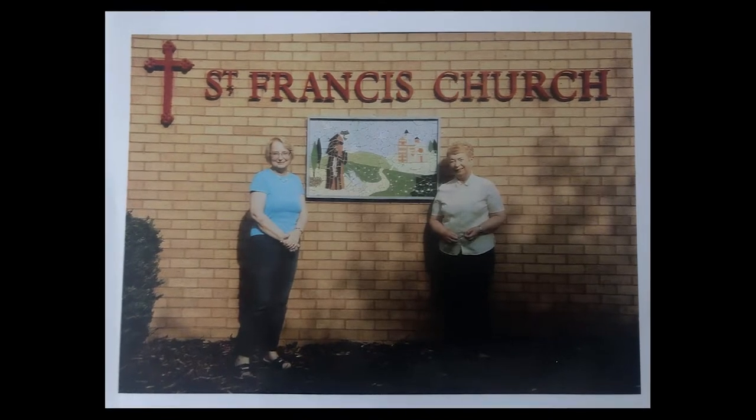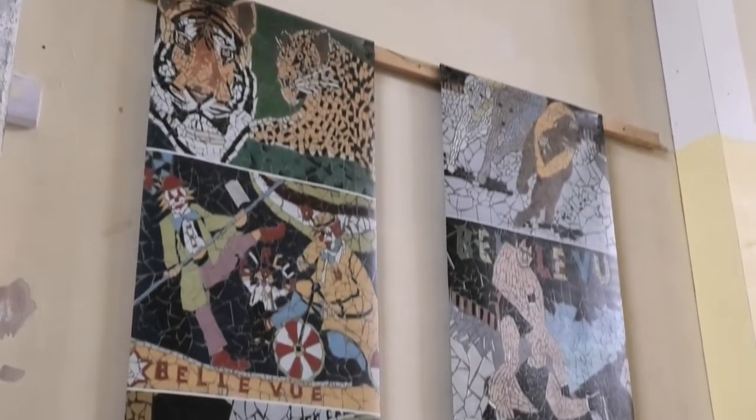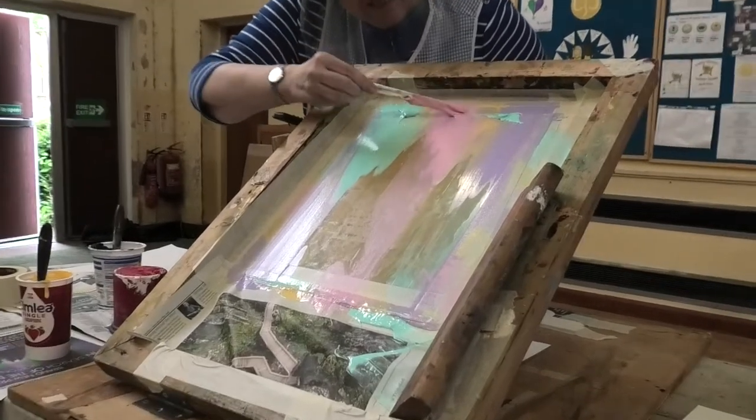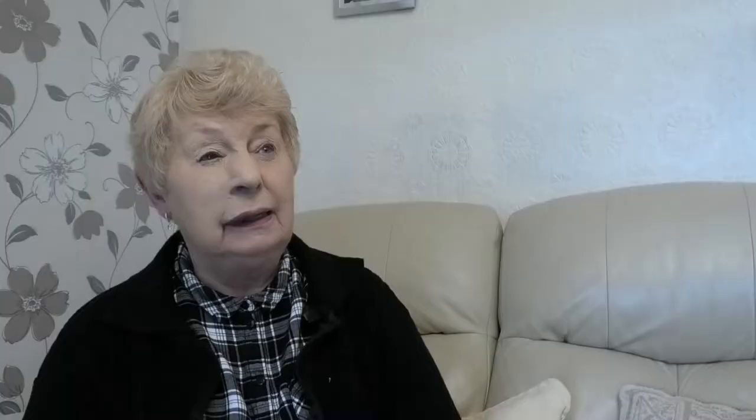Over the years — I've been in it for many years, really — we've done mosaics, banners, screen printing, painting, drawing, painting with different materials like acrylics, oil painting, and more.